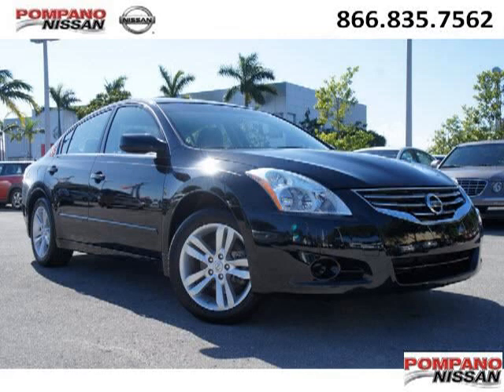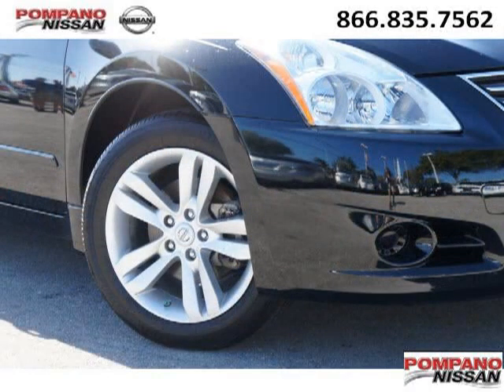Do you want to stretch your purchasing power? Well, take a look at this outstanding 2012 Nissan Altima. This Altima would look so much better with you behind the wheel instead of sitting on our lot.